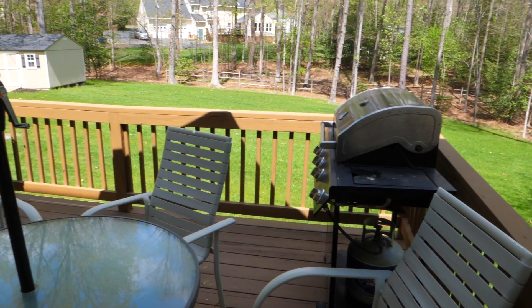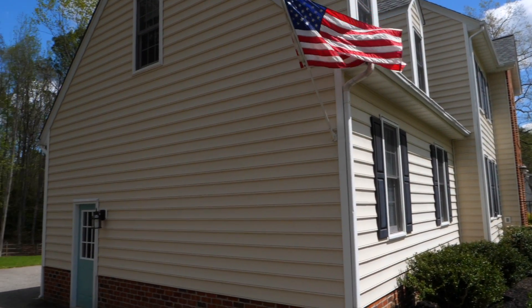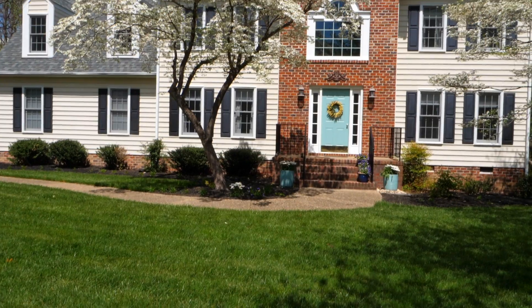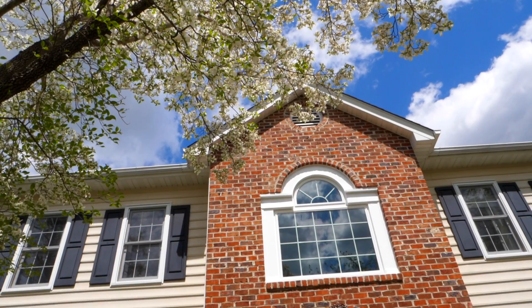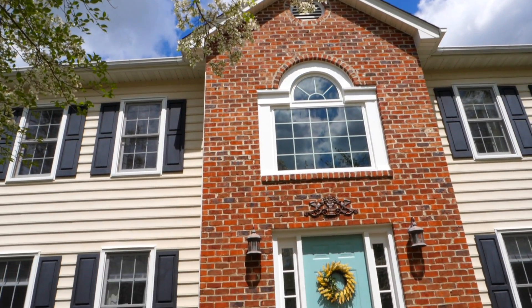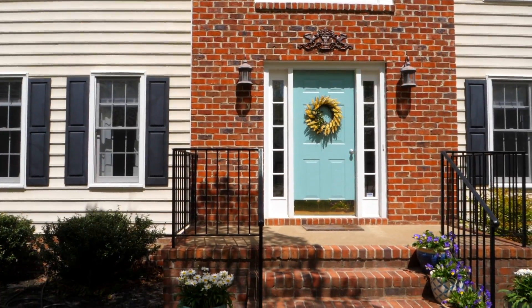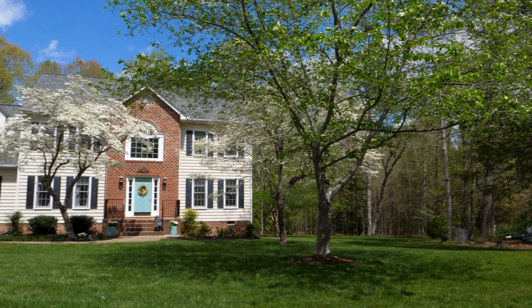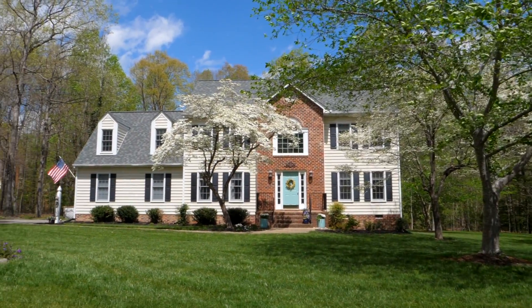If you want to take a closer look at this home, there are virtual tours online — just ask for the link. And when you're ready to make this home yours, we're still doing private exclusive showings for you, the principal buyer, and your realtor. Just make an appointment and come on down — make yourself at home, you'll be really glad you did.